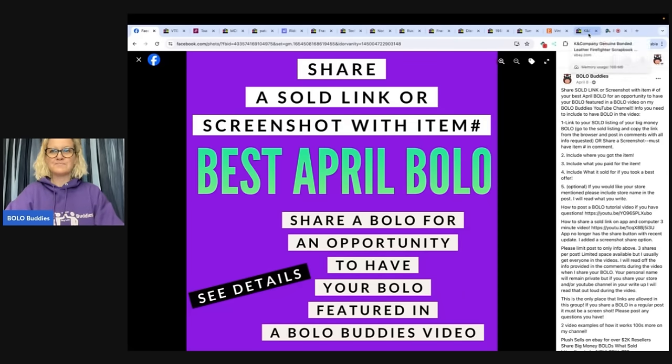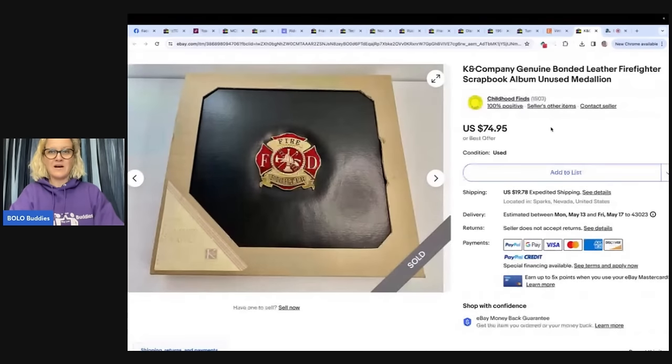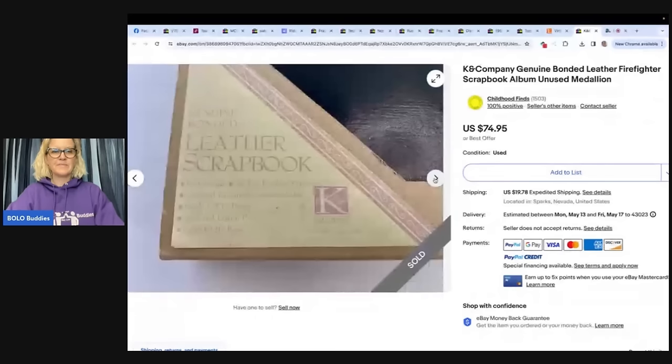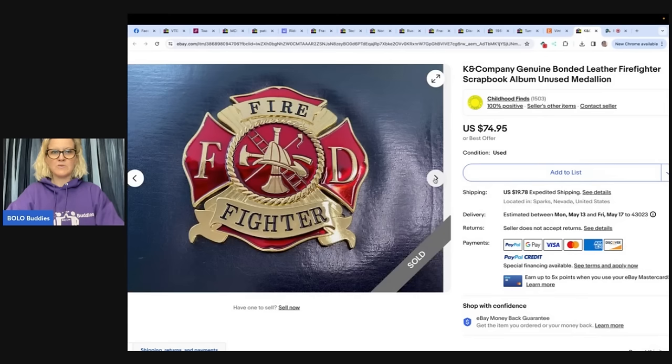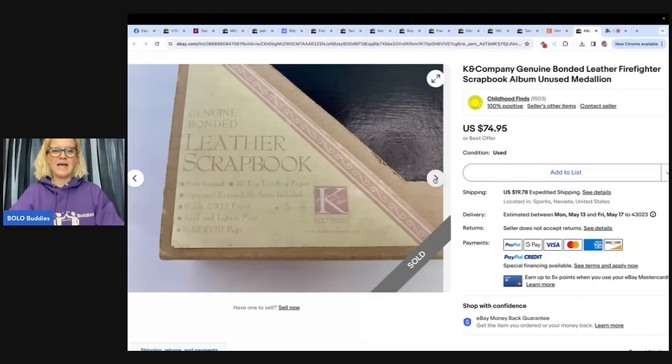The first item is from Childhood Finds — she has an awesome YouTube channel, definitely check her out. She said she picked this up at a Goodwill for $4.99. It sold for full asking price in a couple months. She loves picking up scrapbooks and accessories. It's a K and Company new bonded leather firefighter scrapbook album, unused medallion. One place I like to list scrapbooks is on Poshmark, because they're a heavyweight item and the shipping is actually cheaper on Poshmark. She sold the scrapbook for $74.95.